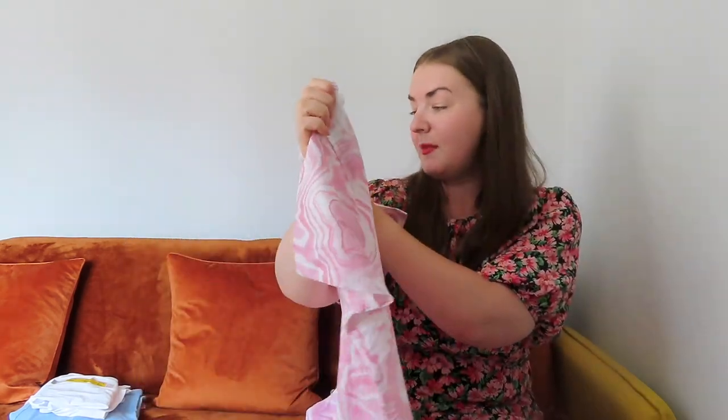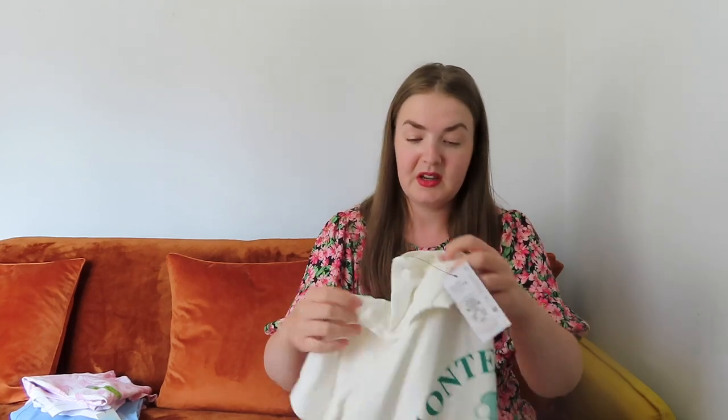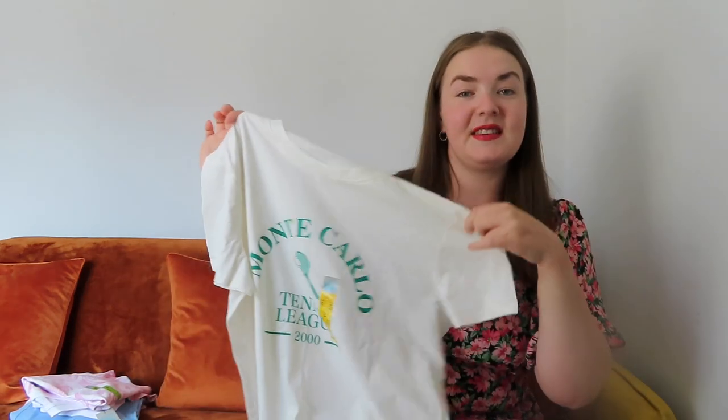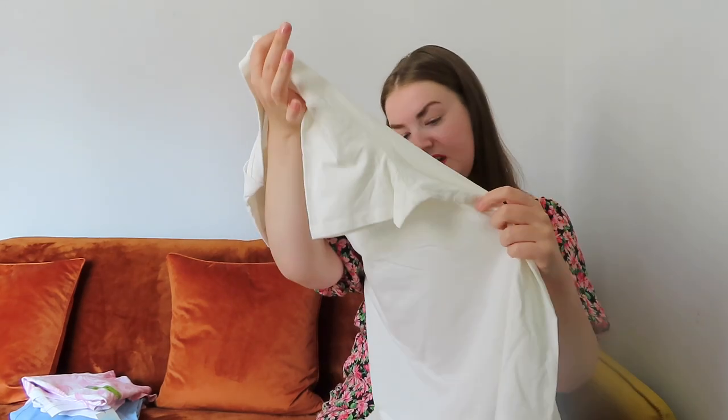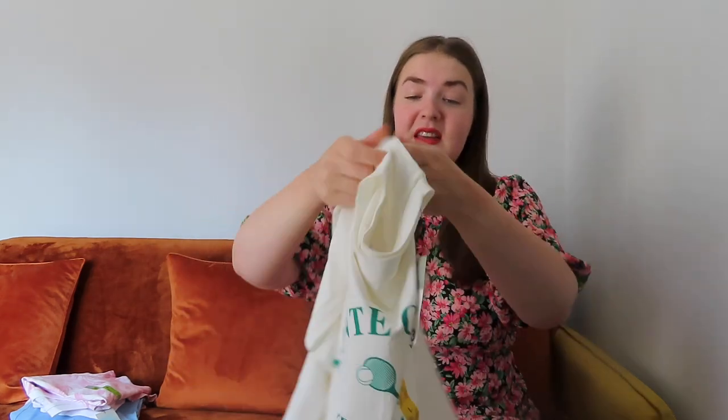I've also got this lovely little pink tie-dye top — I got this in a medium, it was £3. I just think that pink color is gorgeous and a bit of tie-dye is lovely in the summertime. With a pair of denim shorts I think that would be a nice casual summer outfit. The next top I picked up in a large — I really love this tennis aesthetic. It's the Monte Carlo Tennis League 2000 top in a pine green color, also £3.